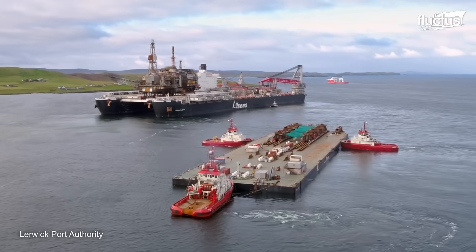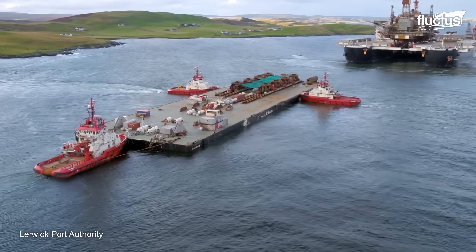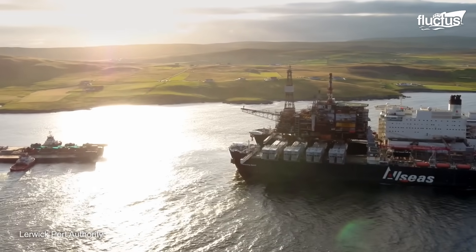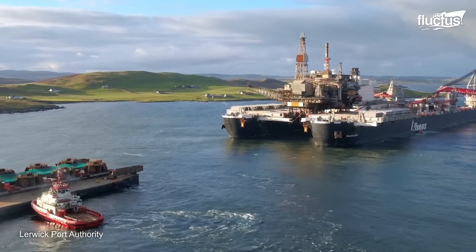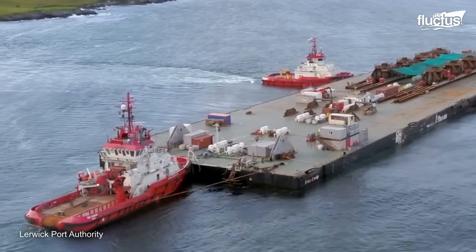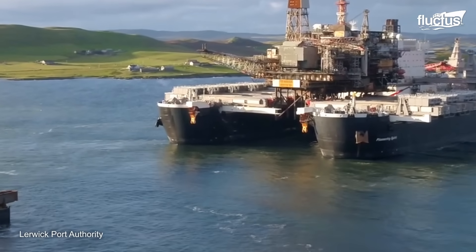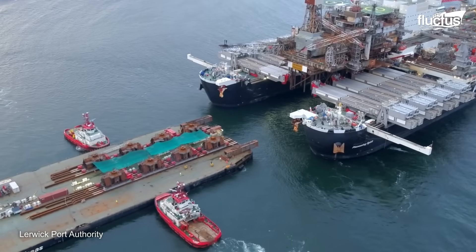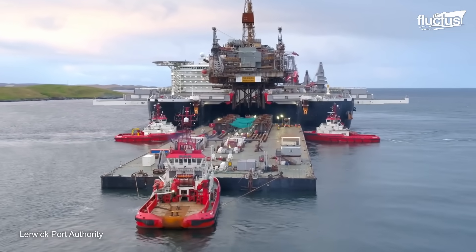The Ninian Northern Platform topside is a colossal structure weighing a staggering 14,200 tons. Its transfer from the twin-hulled vessel, the Pioneering Spirit, to the Iron Lady Barge was a monumental task that demanded meticulous planning and the deployment of specialized vessels and equipment. After the transfer to the Iron Lady Barge, the next phase of the operation involved towboats — often powerful tugboats — which played a crucial role in moving the barge from its initial location to the quayside at Dale's Vaux in Lerwick Harbor.